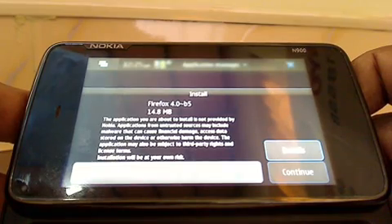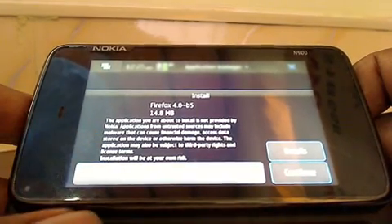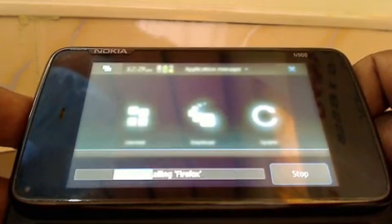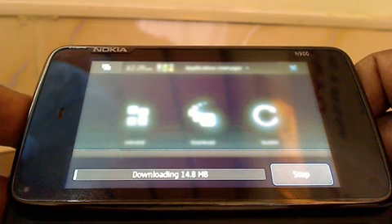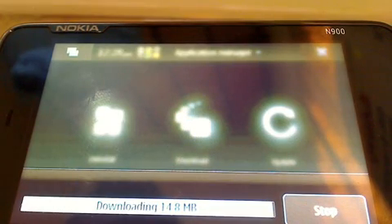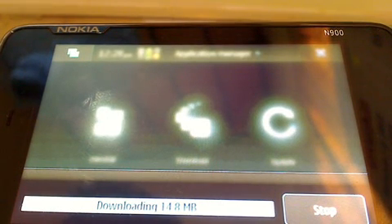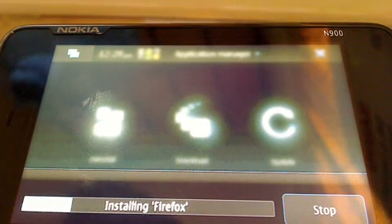Alright, to download the beta just tick 'Agree and Continue'. Downloading — 14.8 MB. Finishing up the download. Right, installing Firefox.